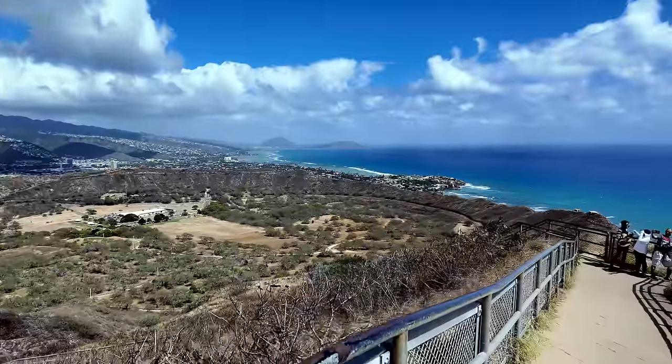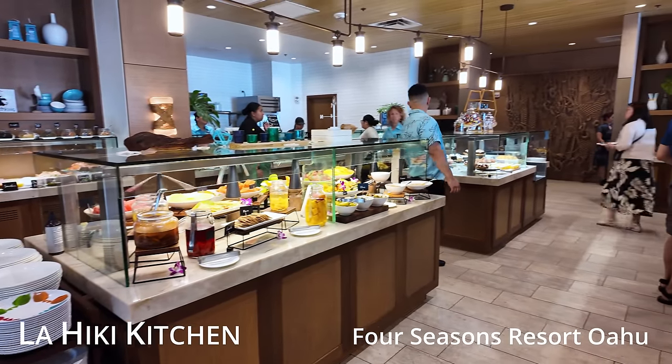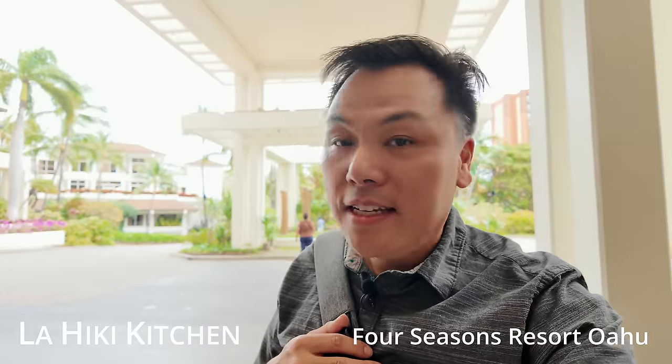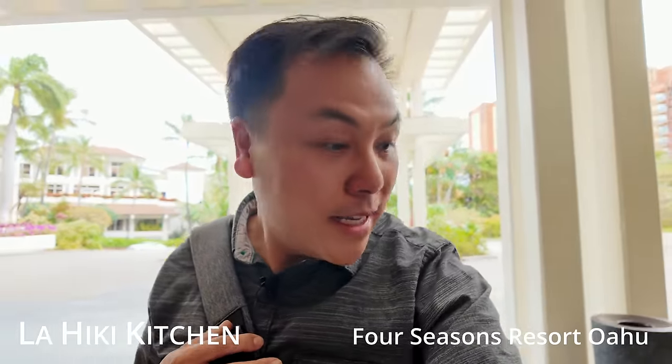Today I'm kind of on my own. Rishad is exploring the island and Christine is doing some hikes, so it's just you and me. I'm pretty excited because I think we have found one of the best buffets, if not the best buffet in Honolulu. This is the Four Seasons, and I'm just about to head in.